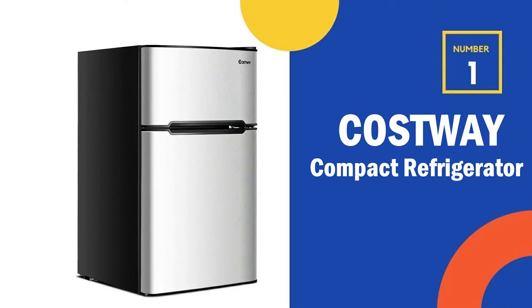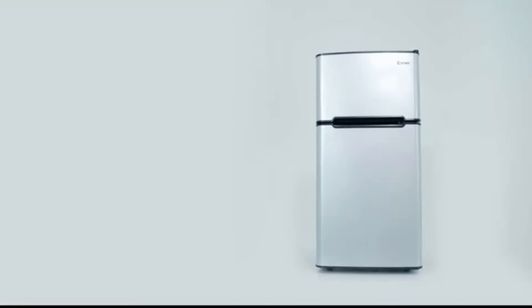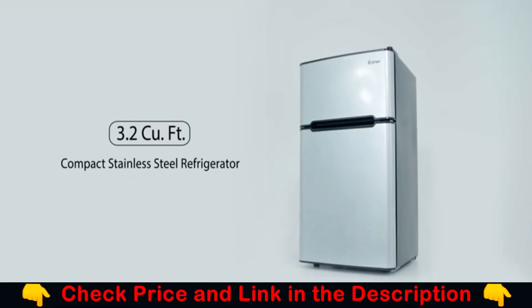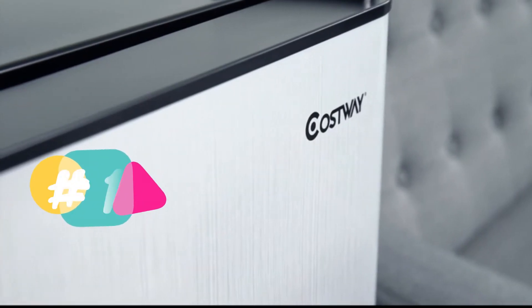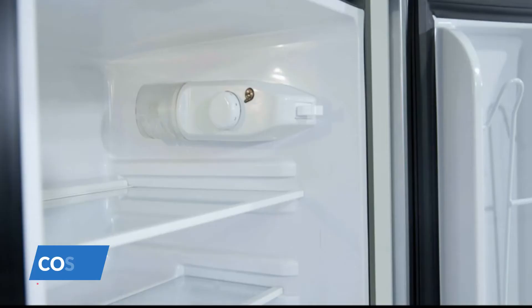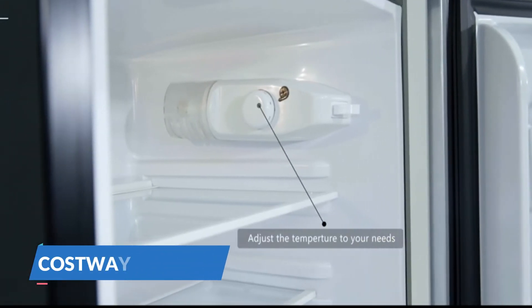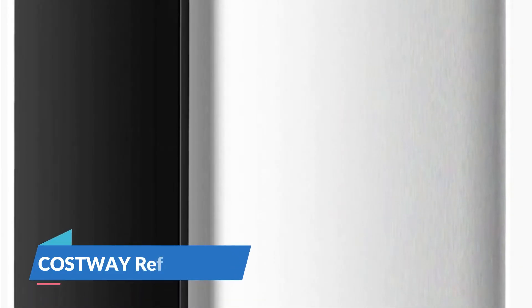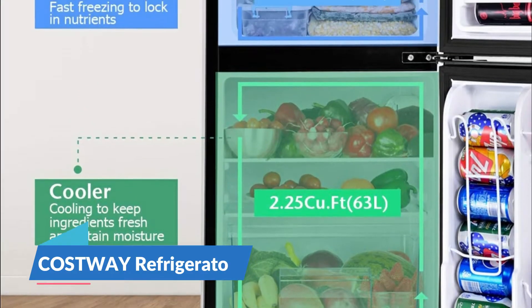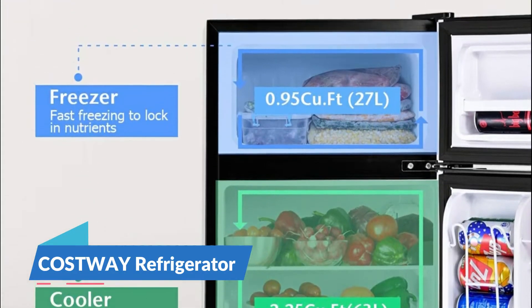Our number 1 choice is the Costway Compact Refrigerator. This Costway Compact Refrigerator looks similar to your regular fridge. It has a separate freezer, and anyone can even adjust the shelves for taller items. Costway has removable glass shelves for easy cleaning, a crisper drawer, an ice tray, and an internal thermometer so anyone can easily adjust the temperature.